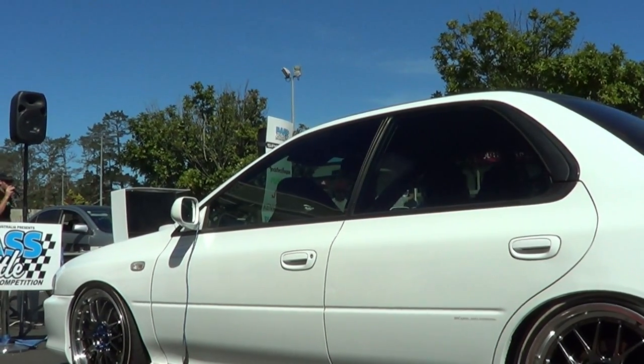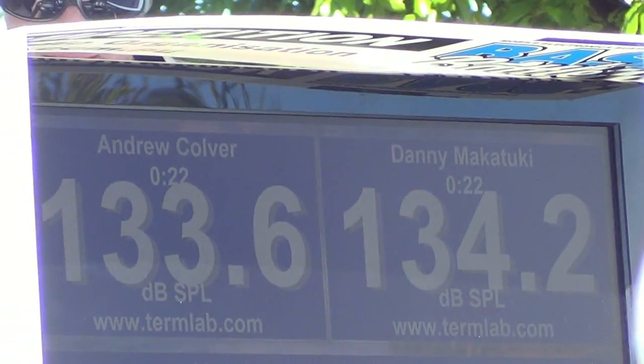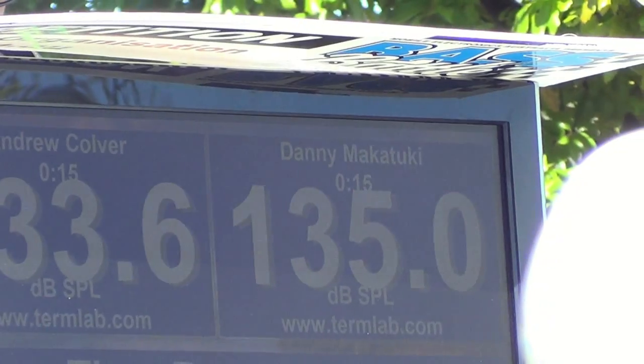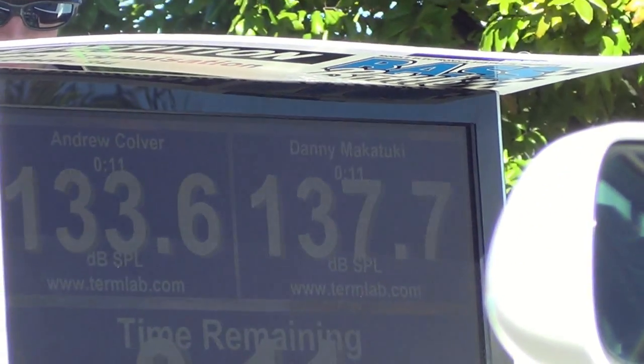Go Andrew on the left there in the Subaru, getting 133.6. Danny in the black Subaru hitting 135. 12 seconds to go.